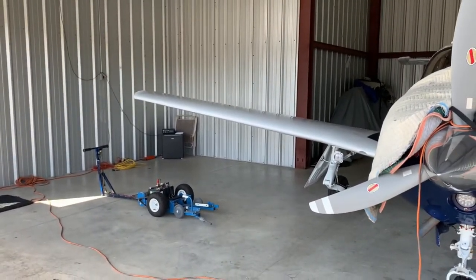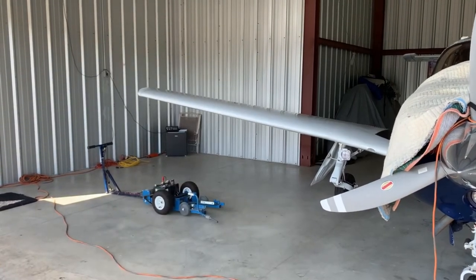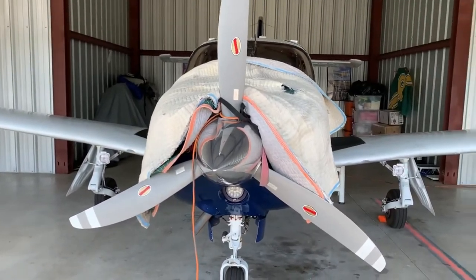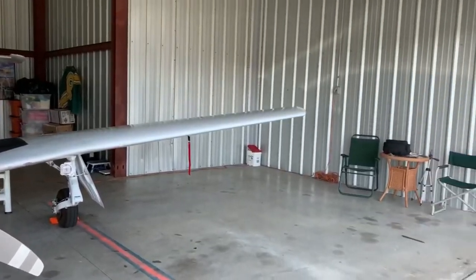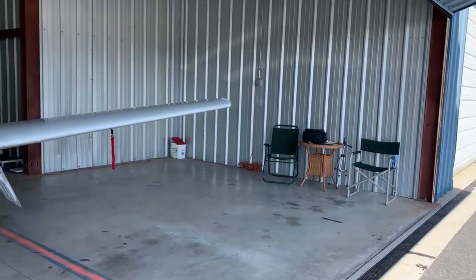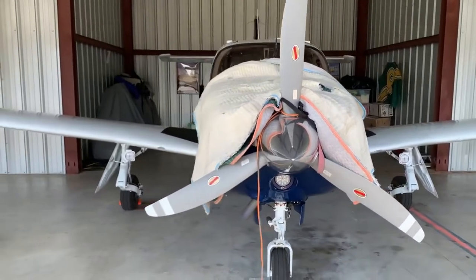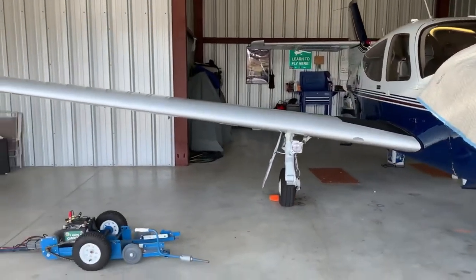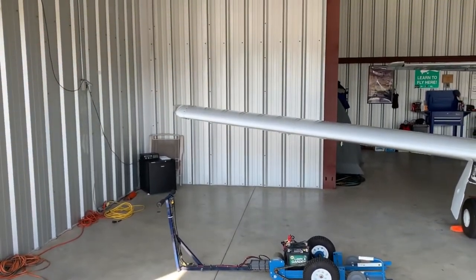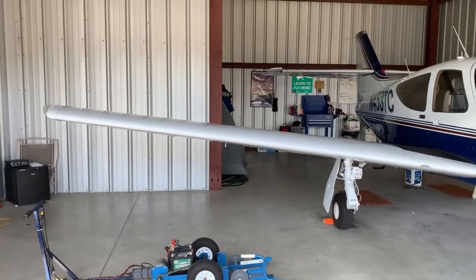I haven't used a DJI in a while, can you tell? Right over there is where I used to have the chairs, right by the refrigerator. I'm going to keep them set up on the other side of the hangar. Three Tango Charlie is clean and she's ready to go. The tug is charged and ready. The only thing left to do is get that shelf unit.